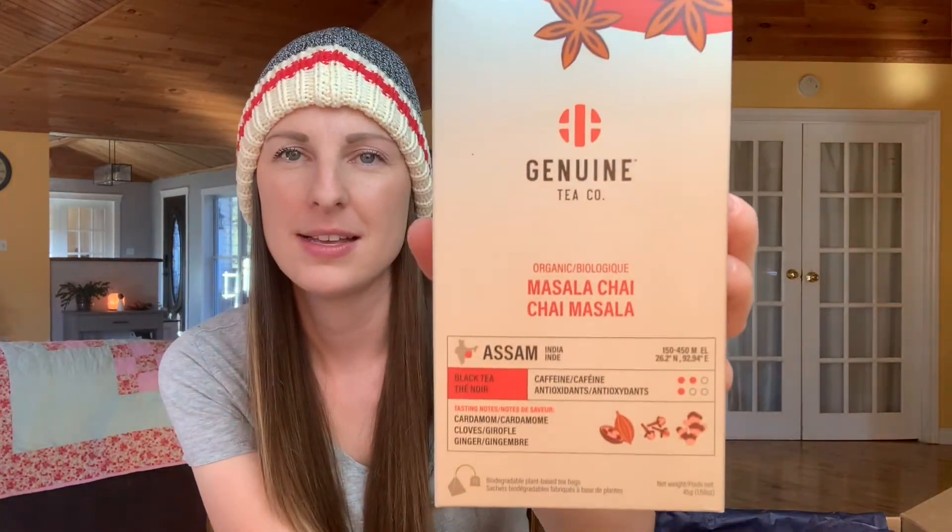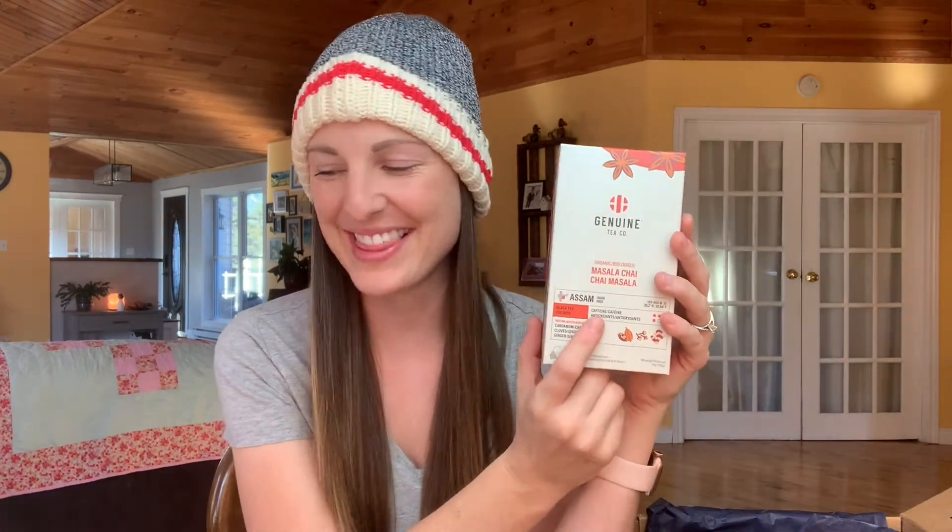Next, we have Genuine Tea — masala chai. The tea that I got in last month's box was by far the best herbal tea I have ever had. I think it was maybe hibiscus and elderberry or elderflower. So I'm looking forward to testing this one out.